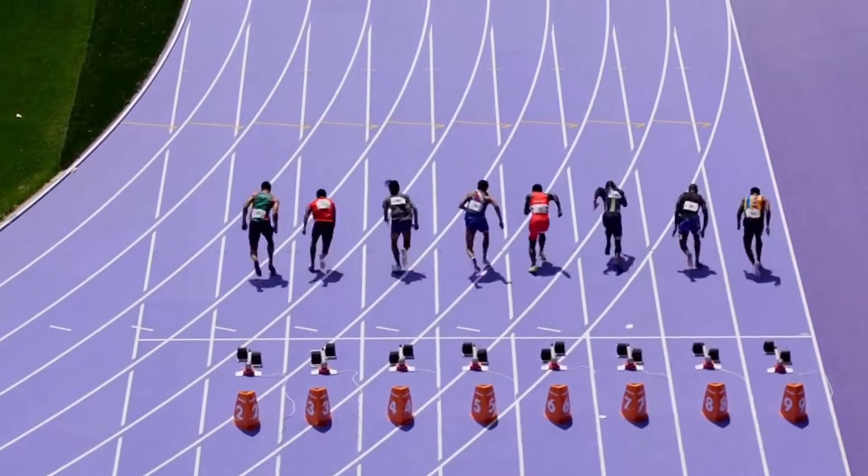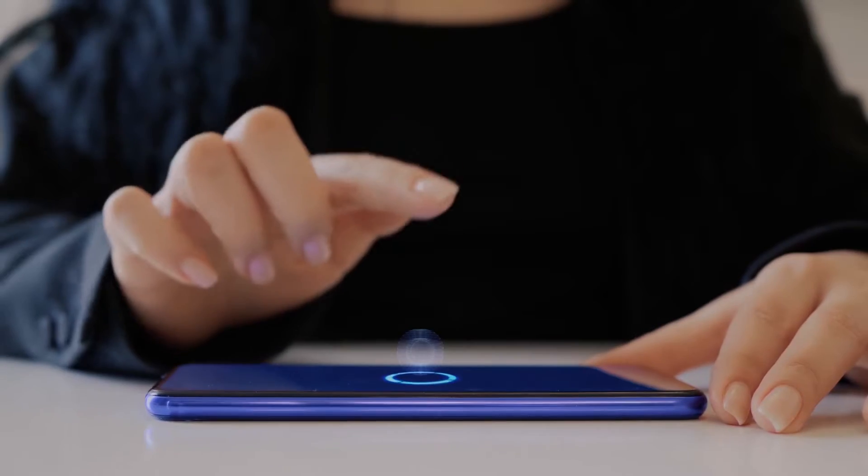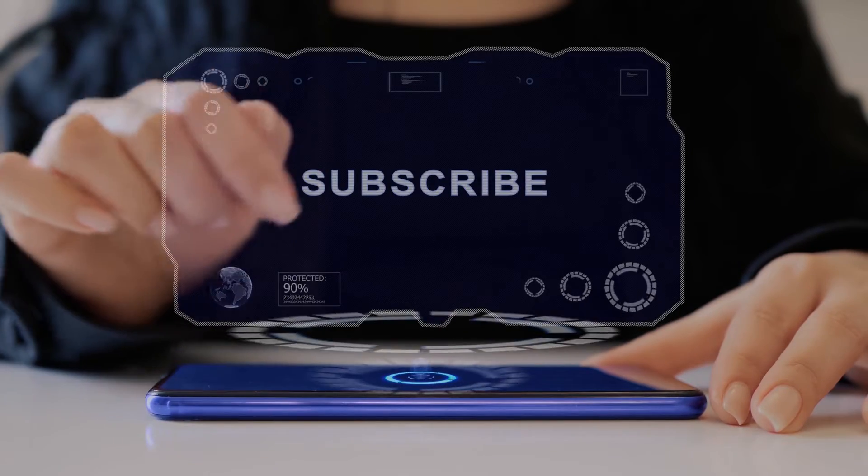The Paris Olympics athletics track is specifically engineered to help athletes break world records, but before we dive into how it gives athletes a winning edge.